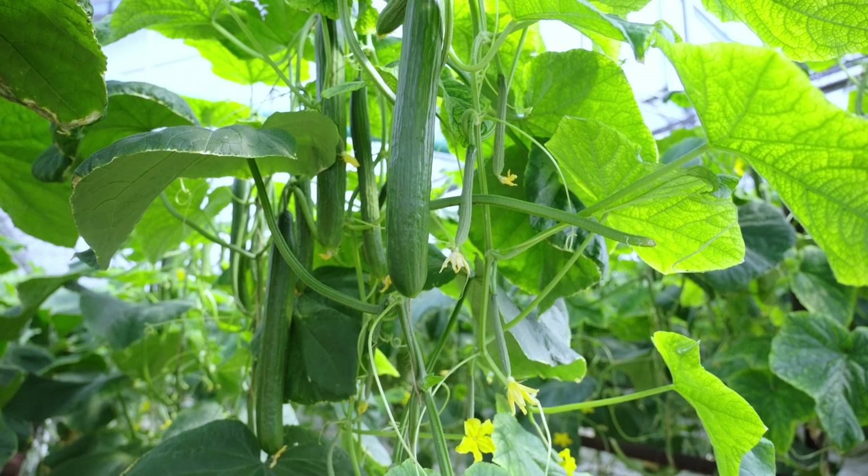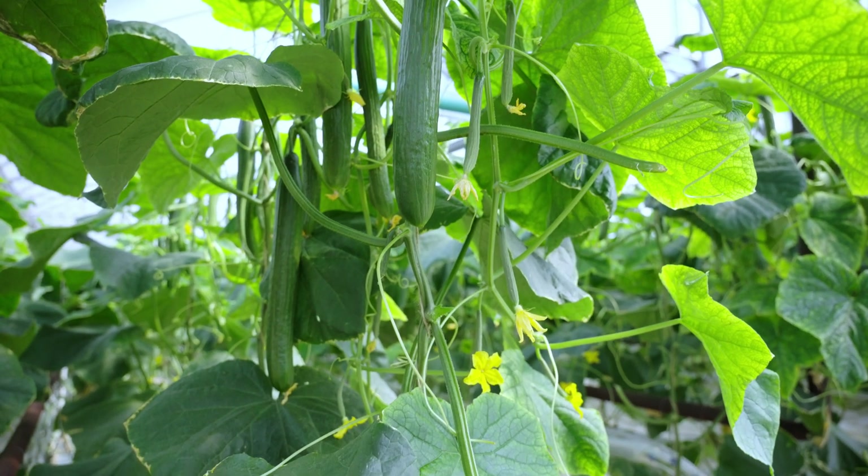My name is Billy Hebert. I work at Sun Valley Hydroponics. I've been here for six years. I started as a labor manager and now I'm the head grower.